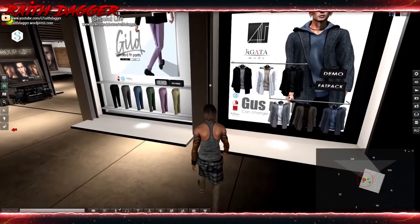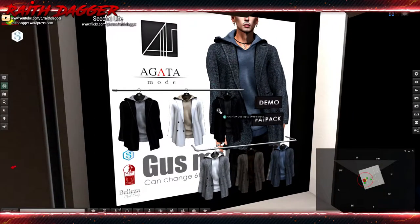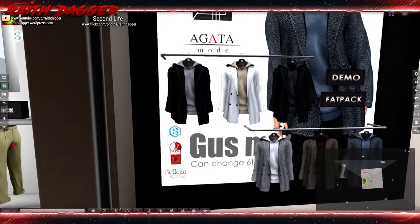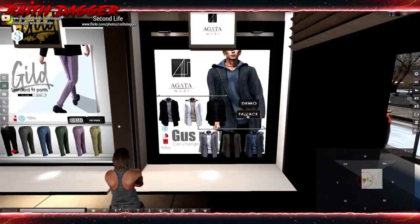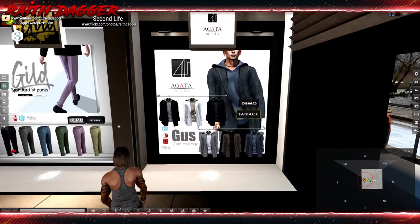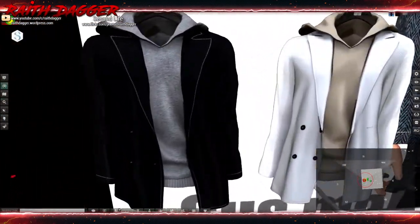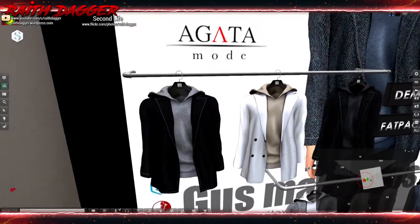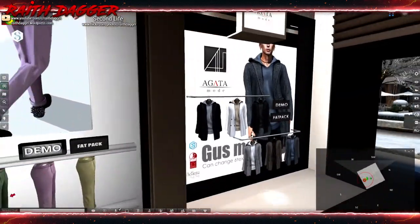Let's start on the right here. We've got a tweed coat and hoodie for Signature, Slink, and Beleza bodies. 300 for the coat, and the fat pack will set you back 900 to get all six of them. Pretty good looking. Not sure if I'm feeling the white stitching on the black coat — looks better on the other colors. I think it's too much of a contrast on the black.